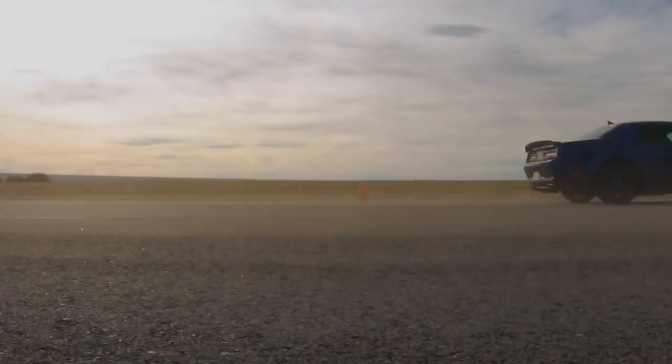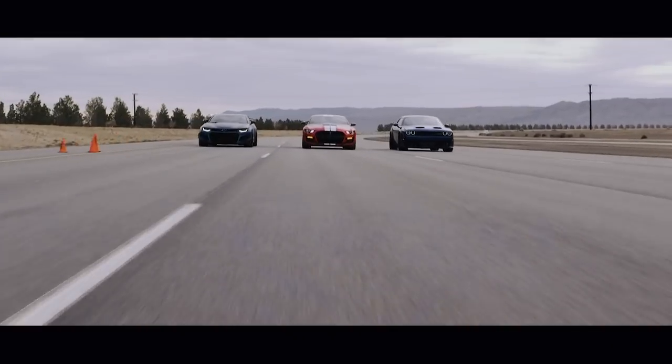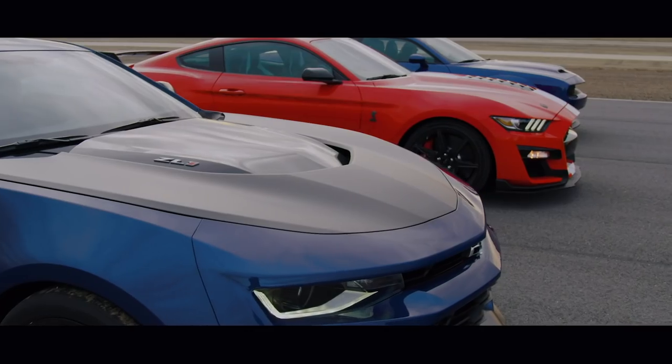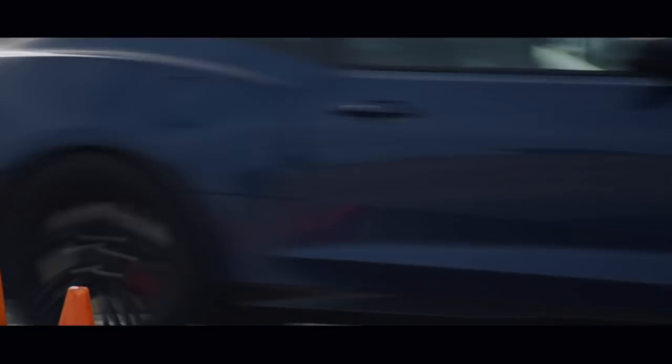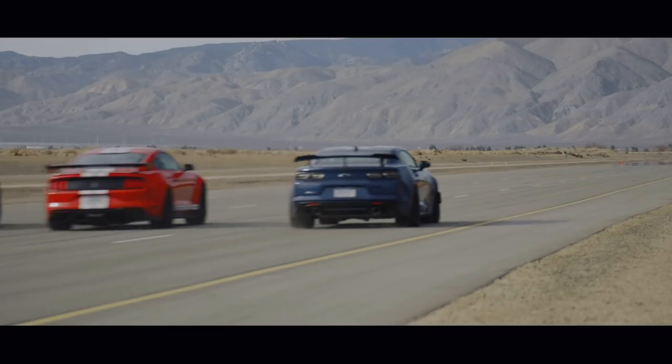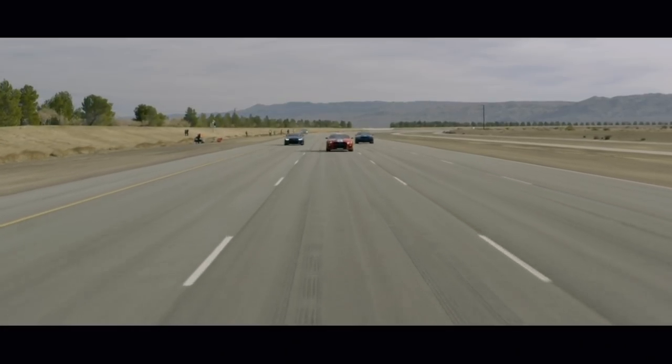Let's talk about the first video we put up — the drag race — which was great fun. Can we do nothing but drag race videos from now on? You get three super powerful muscle cars next to each other, even though one is kind of built for road racing. You do the drag race, and that's what we did.